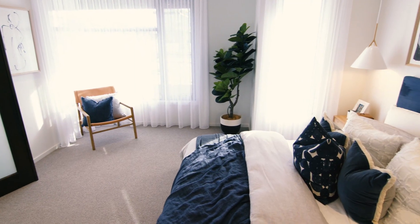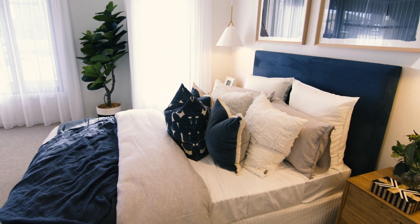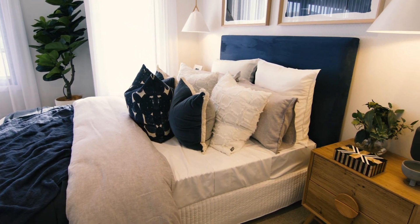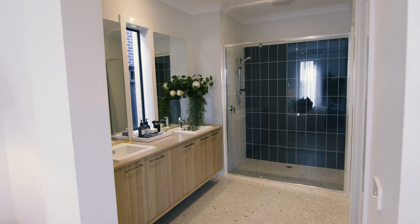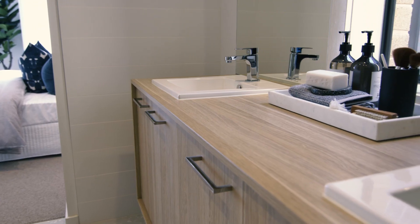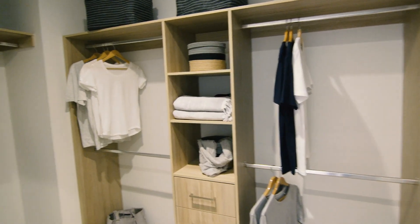This sizeable master bedroom is filled with natural light and has plenty of space for your bed, bedside tables, a chair and more. This incredible master suite features your very own en suite, complete with his and hers basins as well as a walk-in robe for all your storage needs.